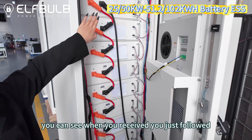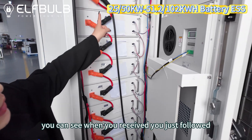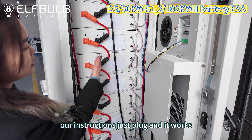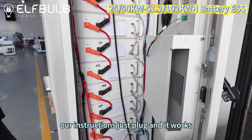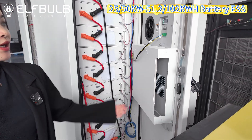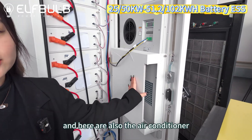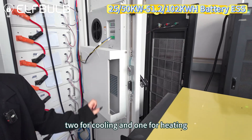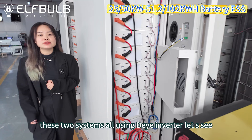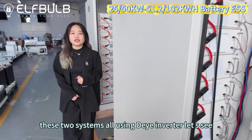When you receive the system, you just follow our instructions — just plug and it works. Connect the positive and the communication cables. There is also an air conditioner: 2 kilowatts for cooling and 1 kilowatt for heating. Both systems use the Deye inverter.